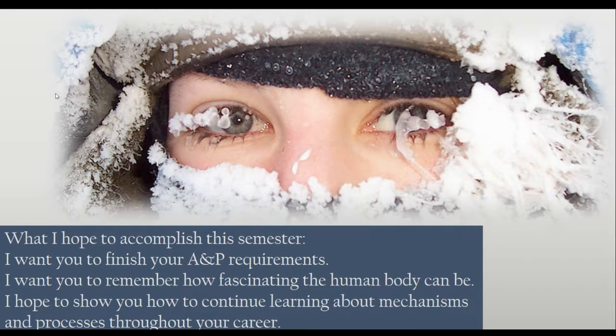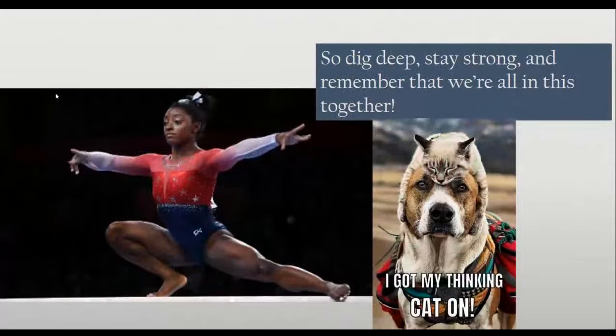I hope to show you how to continue learning about mechanisms and processes throughout your academic career. I don't expect that you'll remember every detail of Bio 137 and Bio 139, but I know I've given you a framework that you can fit your new learning into as you continue throughout your career. So dig deep, stay strong, and remember that we're in this together. Get your thinking cap on and be prepared for a challenging and rewarding fall semester — welcome!